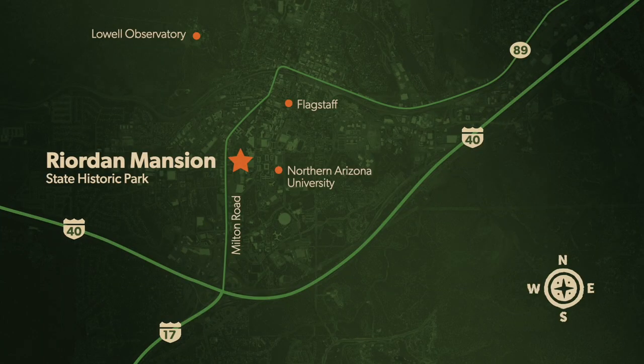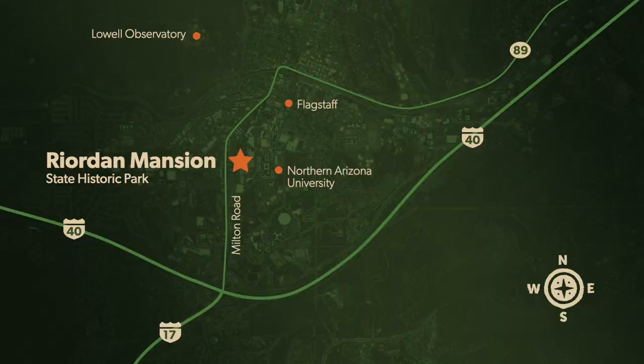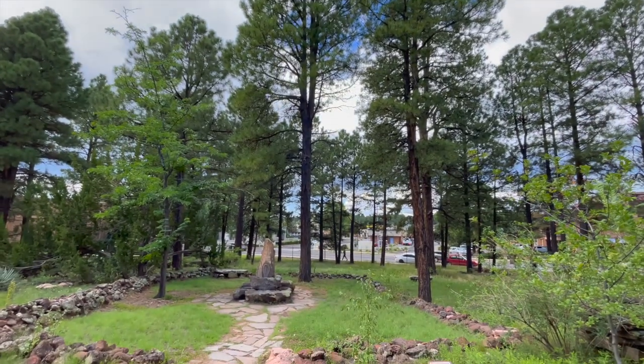We are right in the middle of town, just off Milton Road, right across from NAU University — our little hidden gem here in the middle of Flagstaff.